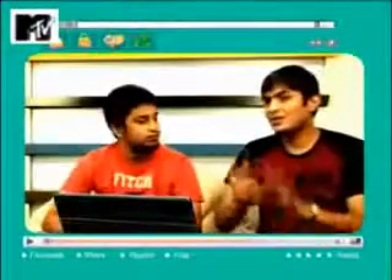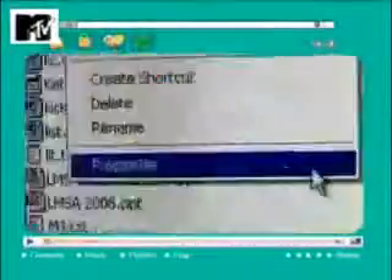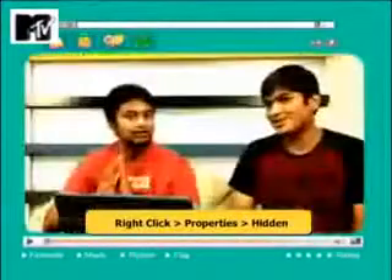Bhot simple solution hai. Jo bhi file folder aapko hide karna hai, just right click on it, click on properties, and just enable the hidden option. So right click, properties, hidden. As simple as that.